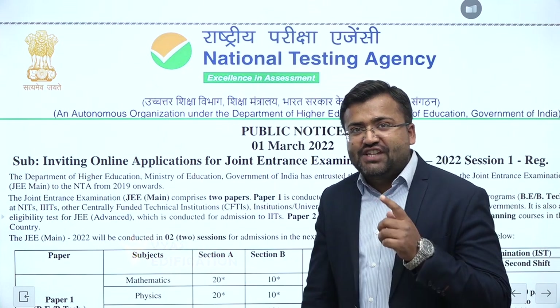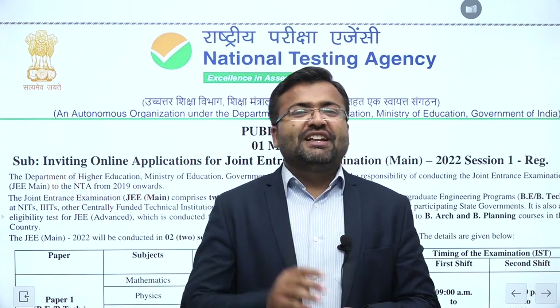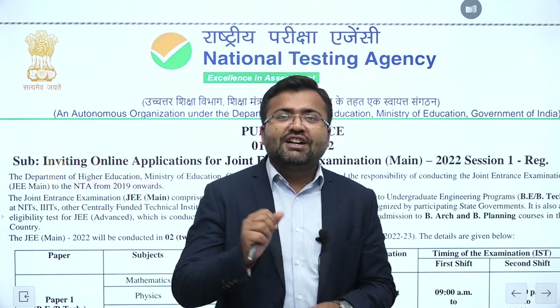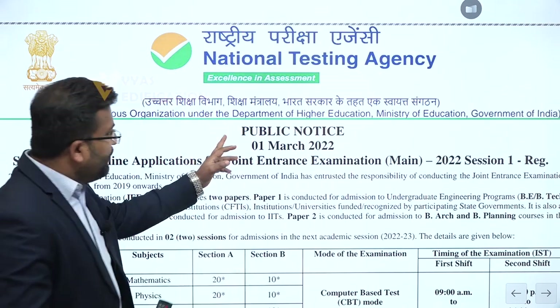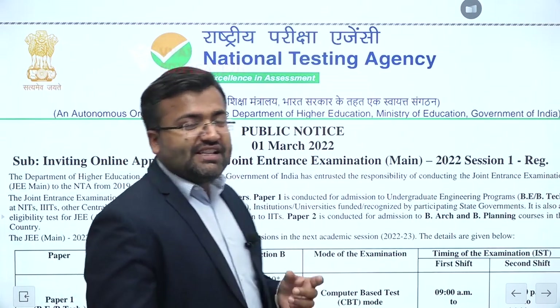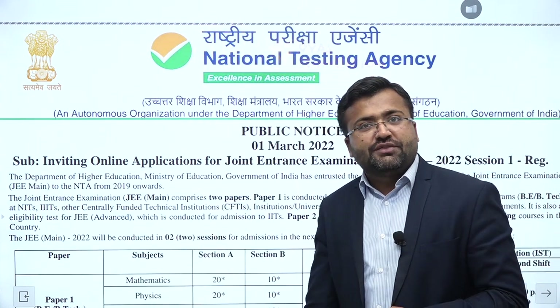NTA has announced the dates of JEE Main 2022. Some things were as expected, and some other things have happened here. We'll be talking about all of those things in a moment. First of all, notice that JEE Main will be conducted in two shifts, as expected.